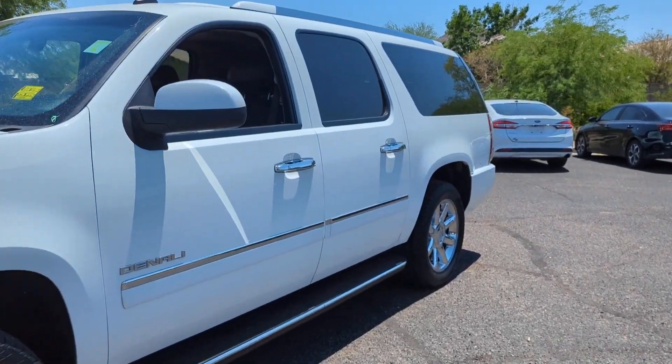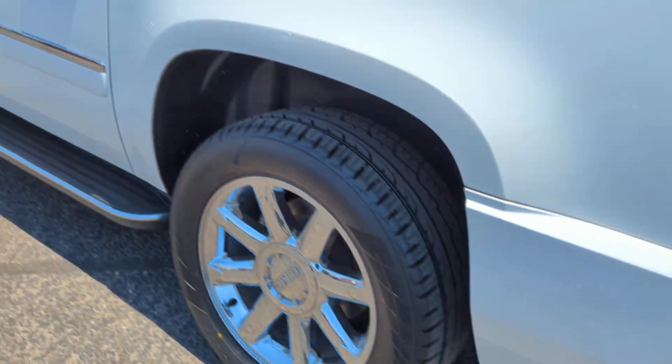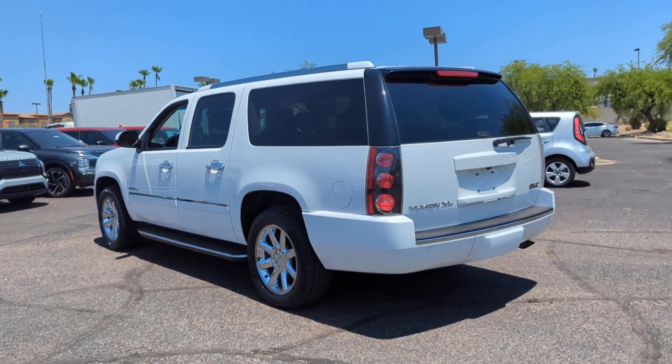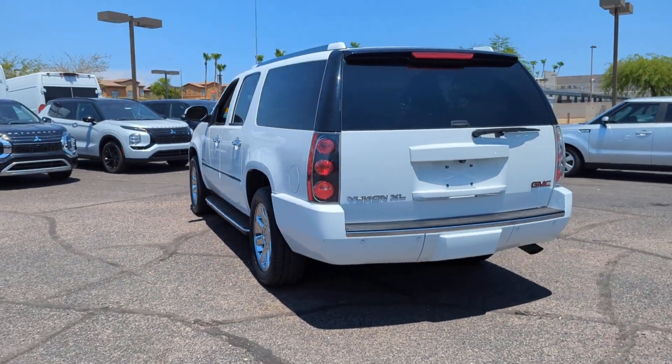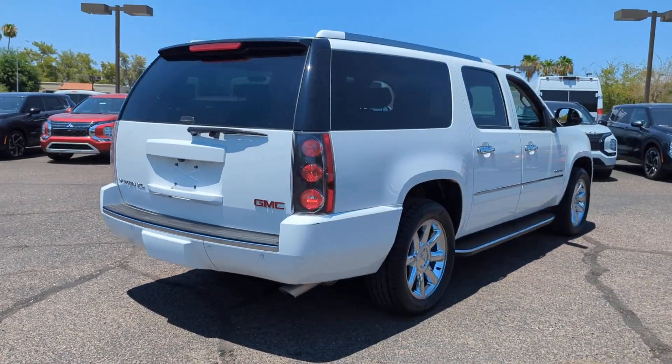Get acquainted with the 2014 GMC Yukon. With less than 120,000 miles on the odometer, this vehicle stands out from the rest. Make every adventure all it can be in this spacious, comfortable, and highly capable Yukon.